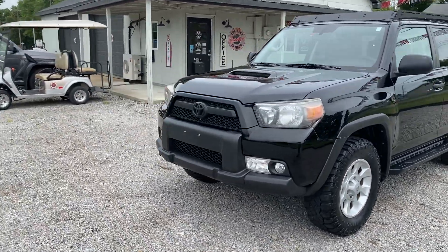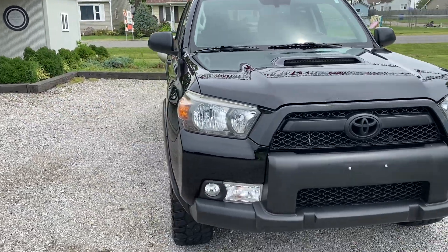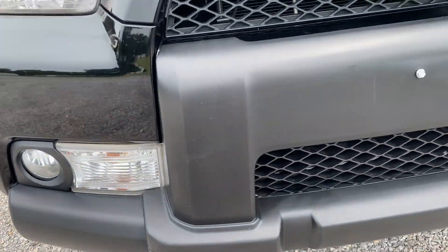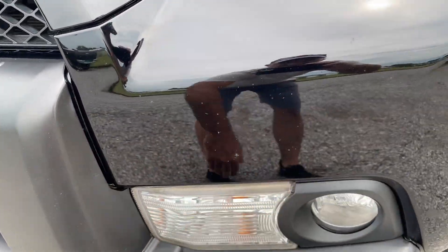We're gonna start with the front end of this thing and take you on a virtual tour, show you the imperfections of the vehicle — we are going to point them out, we don't waste your time or ours. Starting with the bottom end here: minor little rock chips across the bottom. Of course this is all plastic so it's not going to matter anything. Very minor.